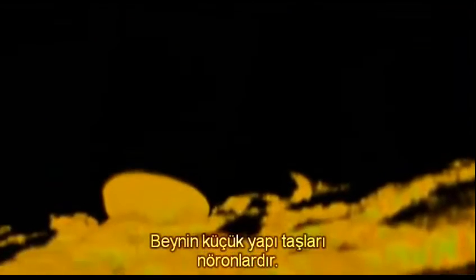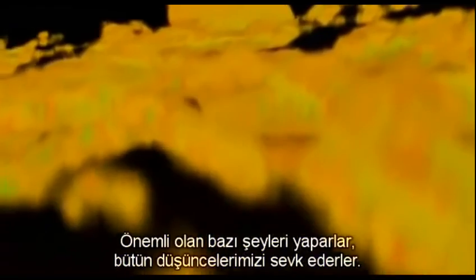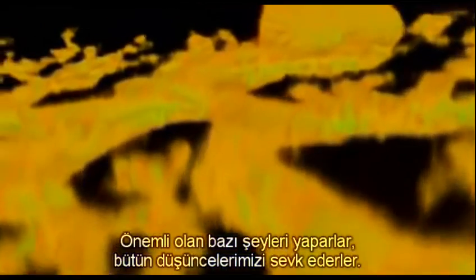Here is an actual neuron, magnified 10,000 times. Neurons are the tiny building blocks of the brain. They do something remarkable, which prompts all our thoughts — they fire an electrical impulse. Amazingly, we can now see one firing. This is the first time it's been shown on television.